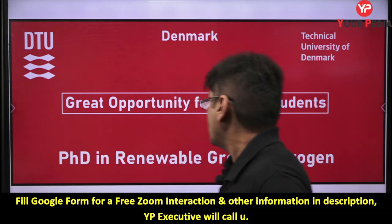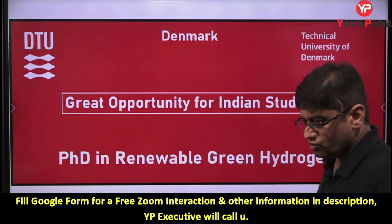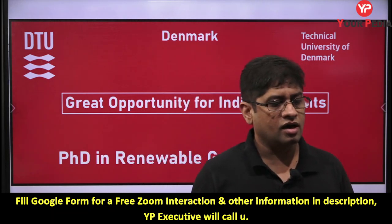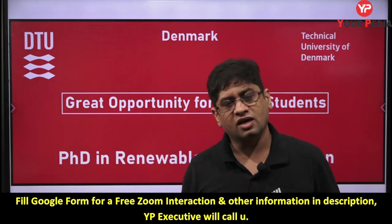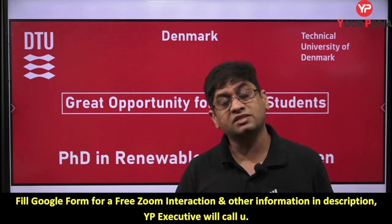Denmark Technical University is a very reputed university with very good opportunities for Indian students, with good scholarships and no fees. This particular opportunity is related to renewable green hydrogen. Many of you who just entered into M.Tech or PhD, or are in B.Tech and thinking about what project to do — this is relevant for you.